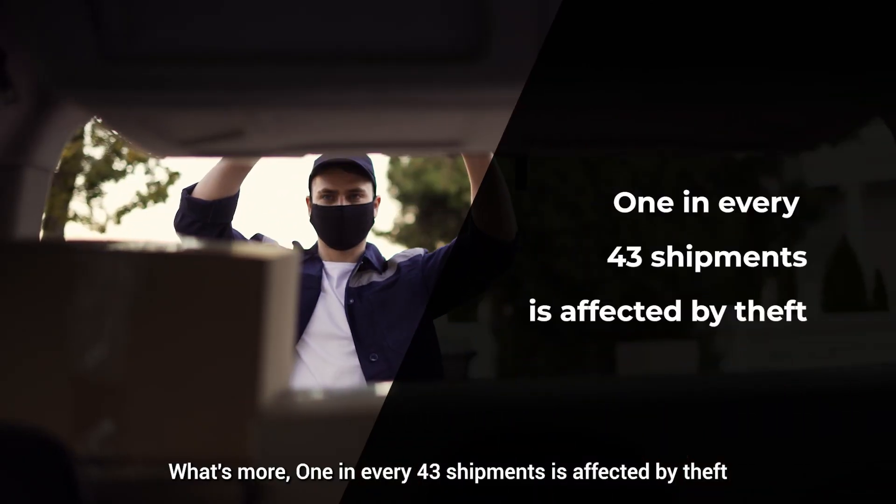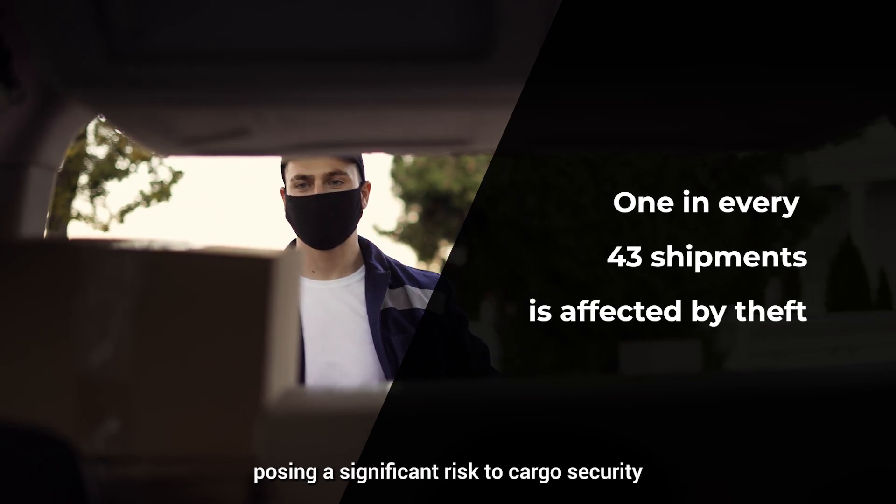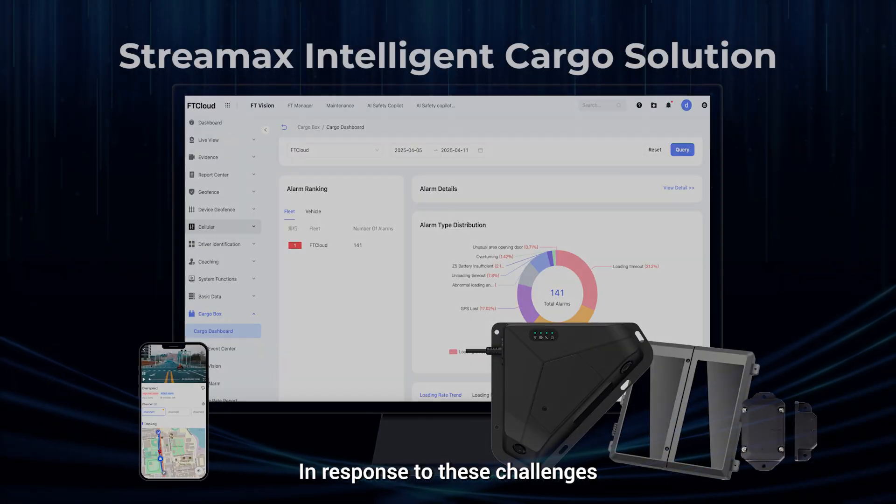What's more, 1 in every 43 shipments is affected by theft, posing a significant risk to cargo security. In response to these challenges, Streamax offers tailored solutions for the cargo management market.